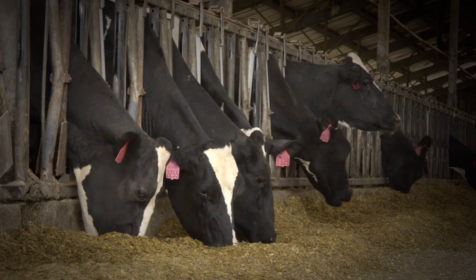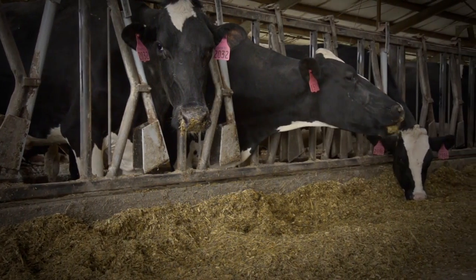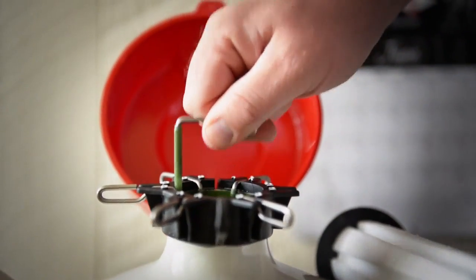Additionally, our reproductive specialists can recommend synchronization protocols, provide nutritional supplements for herd health, and facilitate professional heat detection and AI training for your employees.